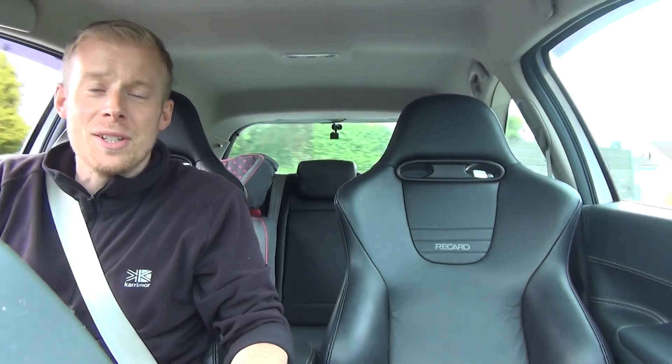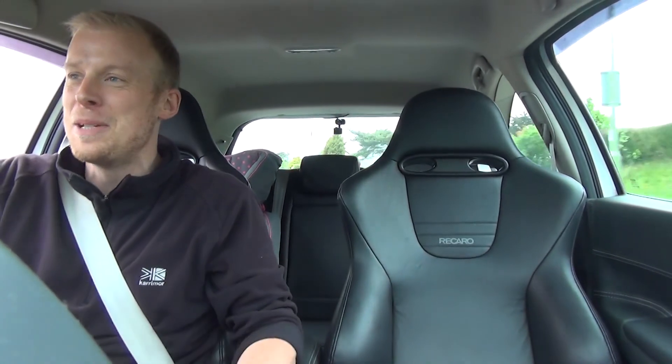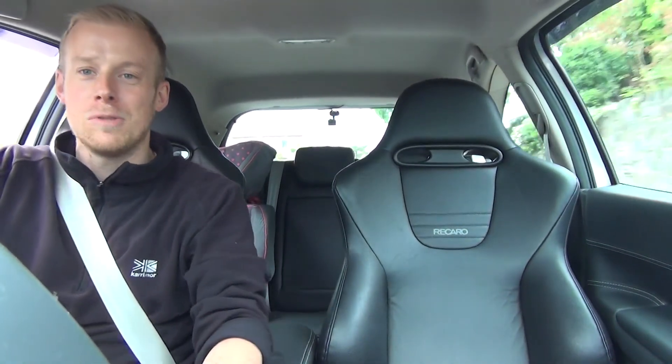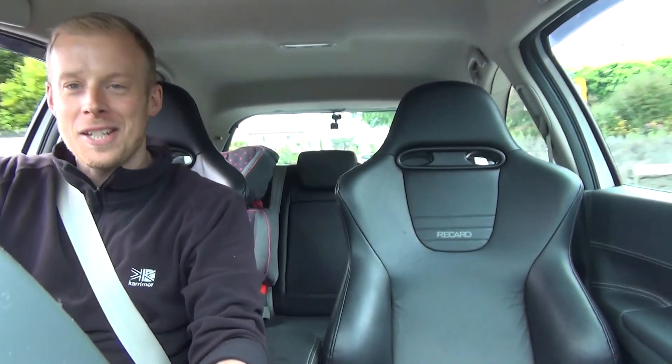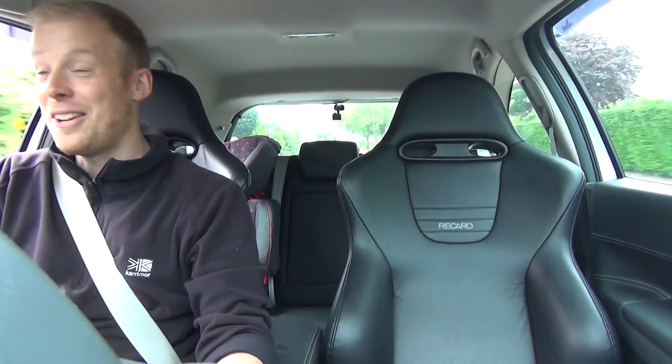Now for the driving experience. And I've got to say, straight away, you can tell you're in something just that little bit special. I'm doing 20 miles an hour at the moment and the car's saying to me, go on, put your foot down. What are you playing at? Be a man. And I can just feel that.